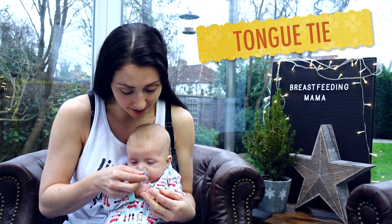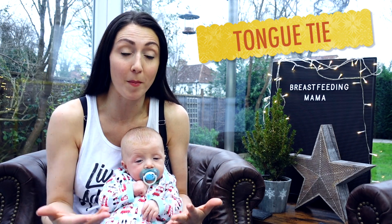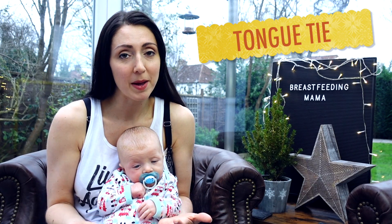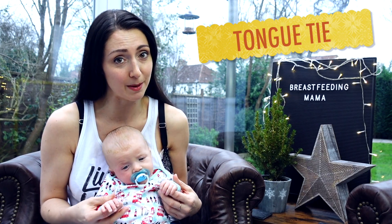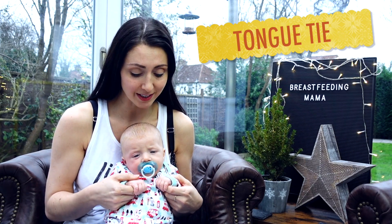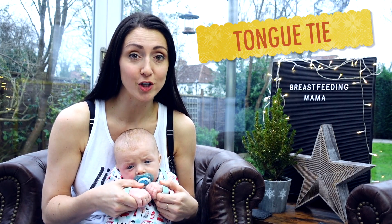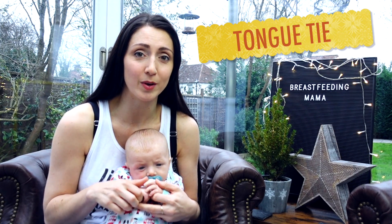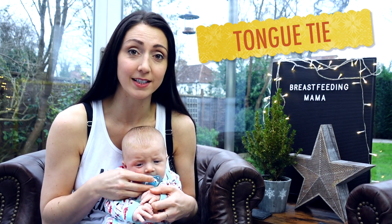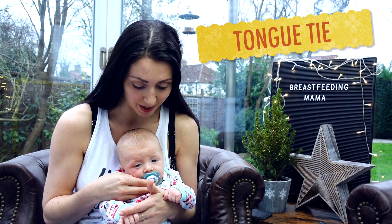First things first: make sure you check for tongue tie. Because of the popularity of taking folic acid during pregnancy, tongue tie has become quite a common occurrence in newborns. If a baby is tongue tied, they cannot properly latch or take the milk, leading to very sore nipples, frustrating feeding sessions, and an unhappy baby. Before you leave the hospital, ask them to properly check. If your baby is tongue tied, it's a very easy fix — they just snip the skin pulling the tongue down. Jacob had a full tongue tie and could only feed for about five minutes; after the procedure he fed for a full 30 minutes and we haven't had any problems since.